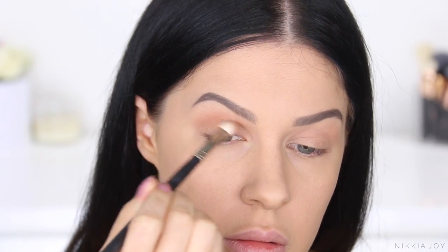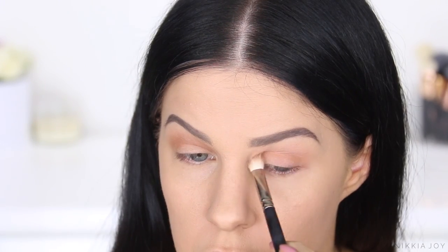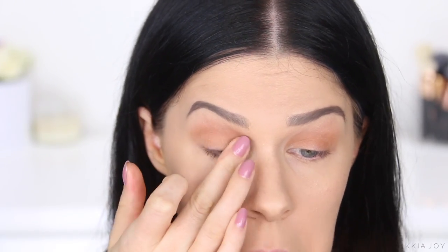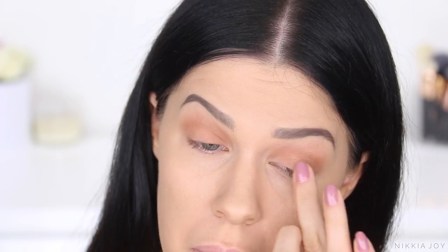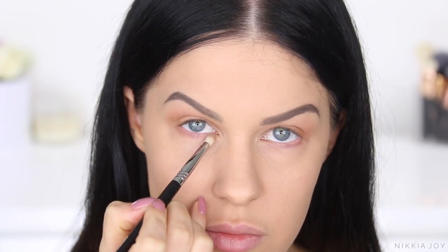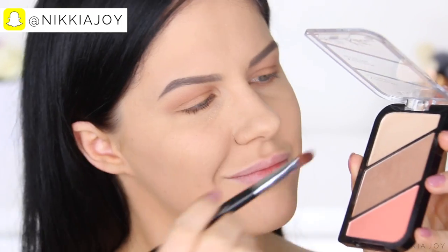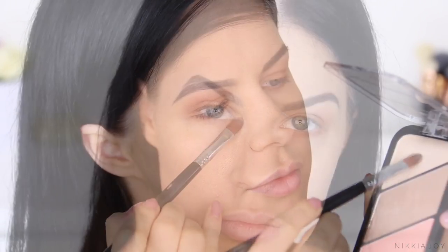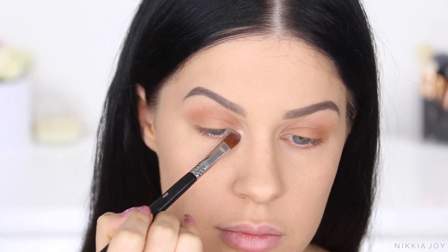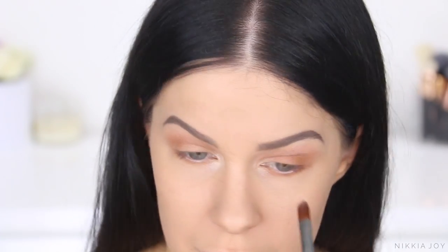Using a smaller, denser, fluffy brush, I'm going to start really working that bronzer through the direct crease, just all around the eye. I like to go for a really blown-out, natural look — like I kind of woke up like this, like I slept in my makeup. But if you want it more precise and darker, you can apply more product. Then I just add the rest of the product to the lids with my finger, then a little bit smudged underneath the lash line and some highlighter. It's super quick — you can get a whole eyeshadow look in less than a minute using only one product.